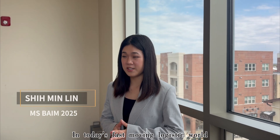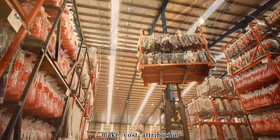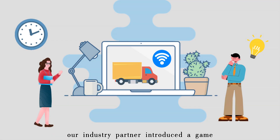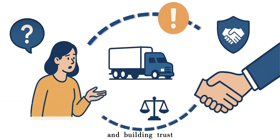In today's fast-moving logistic world, higher trailer turnover and inconsistent inspection records make cost-attribution and damage tracking a constant struggle for 3PLs, carriers, and brokers. Our industry partner introduced a game-changing subscription-based trailer access model but faced challenges in reducing disputes and building trust.